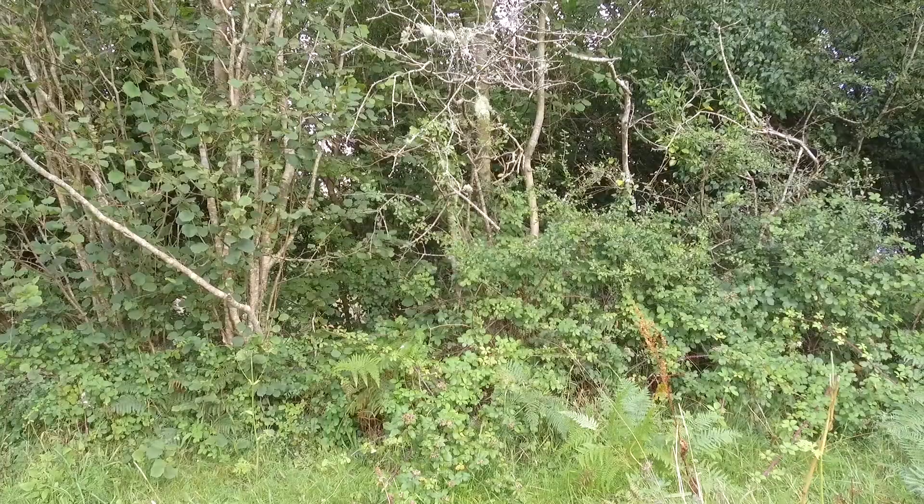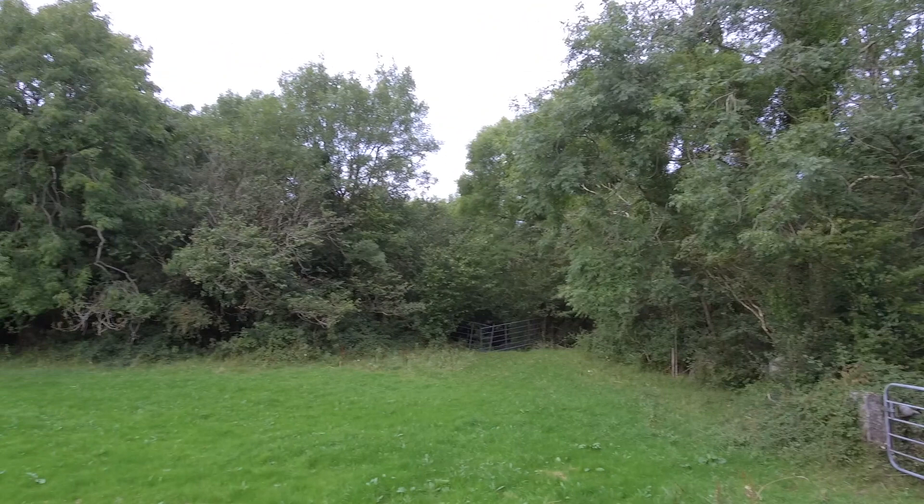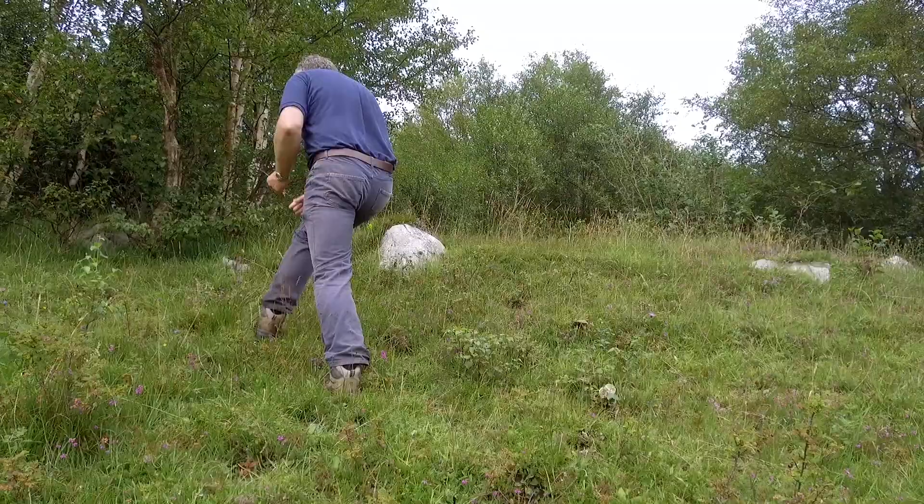So you have lots of haw berries along the edge of this field. Lots of hazel nut trees and ash — they'd be probably the three dominant trees in the hedgerows. And lots of great limestone stone walls that are great boundaries for cattle. They're good, strong stone walls.